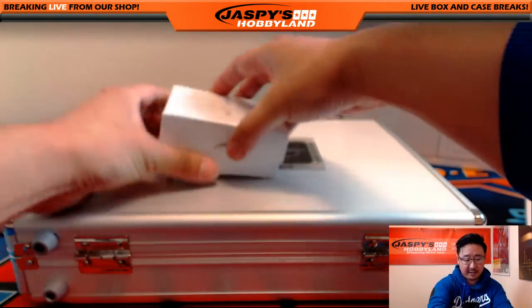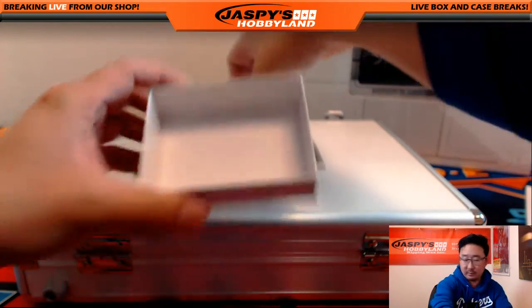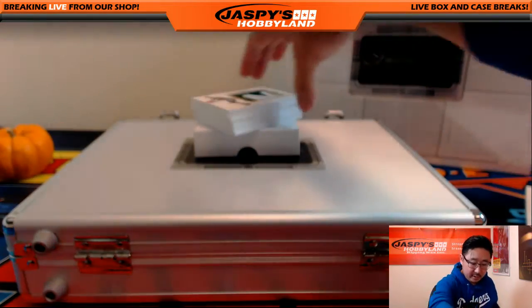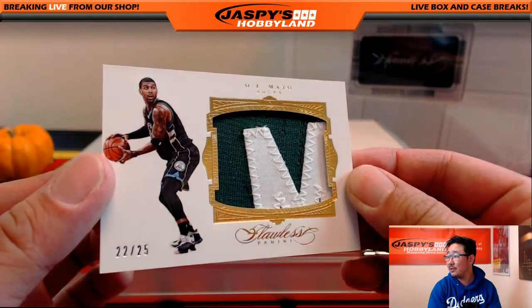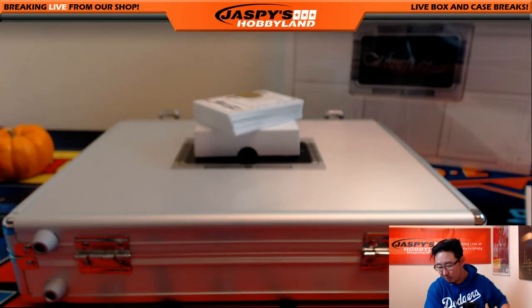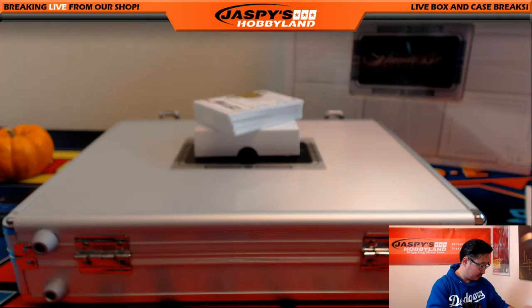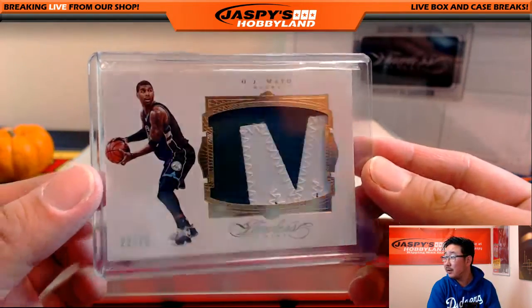The boxed cards first. We're going to start off with a little OJ — OJ Mayo. Nice. Two-color patch, 22 out of 25. That could be the M for Mayo right there. Nice one for the Milwaukee Bucks going up to Joe Robb — like Joe Robb Stadium. You guys remember Joe Robb Stadium?